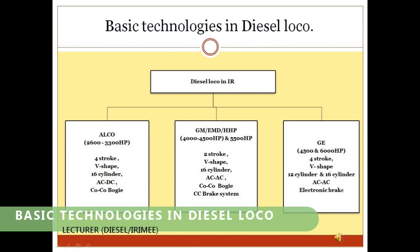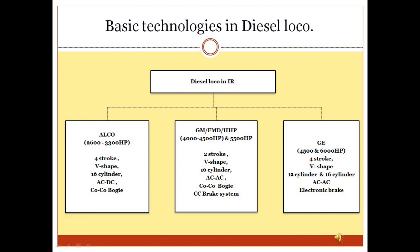Basic Technologies in Diesel Loco: There are currently three types of diesel locomotives being used over Indian Railways. The ALCO type locomotive has four-stroke engine technology, while the GM or EMD type locomotive has two-stroke engine technology. Recently, General Electric Company (GE) has also introduced a new locomotive with four-stroke engine technology.